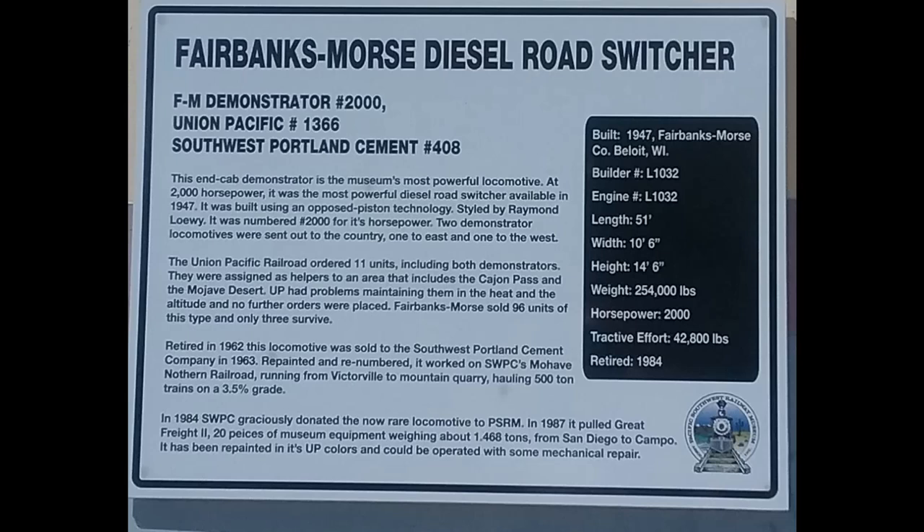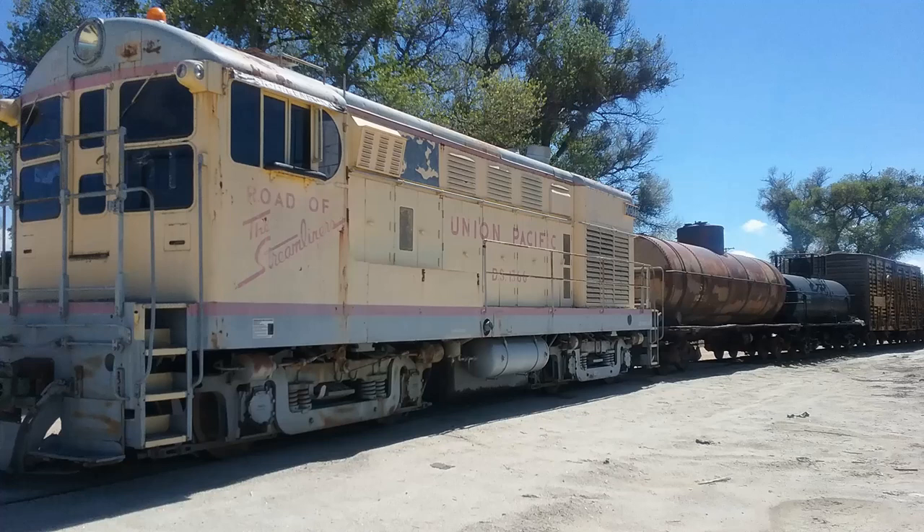It now resides in Campo, California at the Pacific Southwest Railroad Museum. This locomotive has fared pretty well — it looks good and has been repainted over time back to the Union Pacific paint scheme. Due to the low humidity in the Campo, California area, which is right on the border with Mexico, there's very little rust and corrosion — unlike in southern Mississippi where I live, where humidity is king.